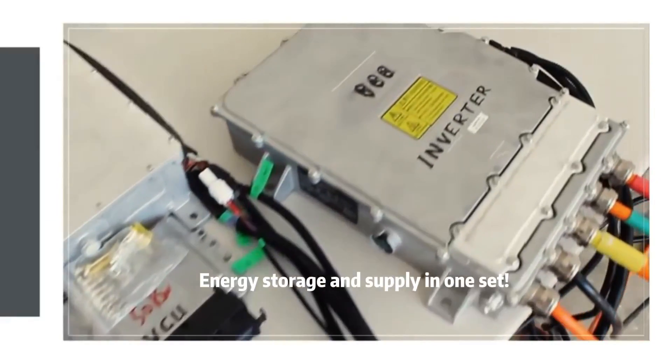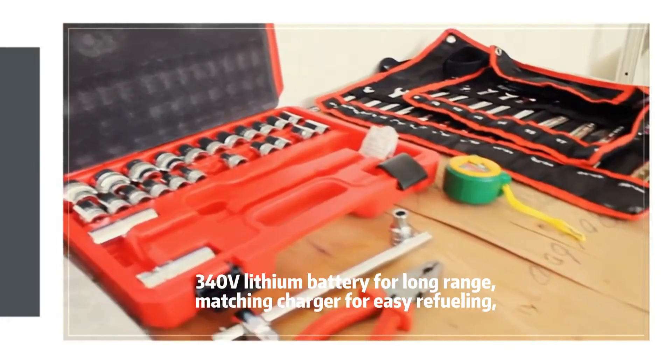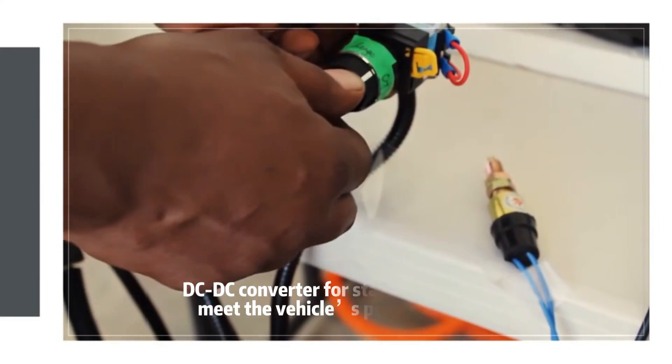Energy storage and supply in one set: a 340V lithium battery for long range, a matching charger for easy refueling, and a DC-DC converter for stable output to meet the vehicle's power needs.